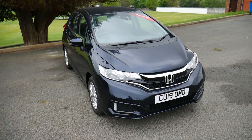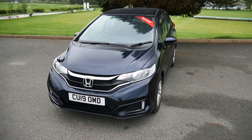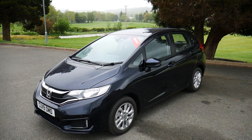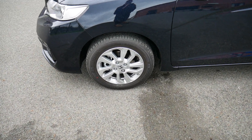Hello and welcome to JTQ's Newtown. Today we're looking at one of our pre-reg Honda Jazz SE's. It's got a 1.3 litre petrol engine accompanied by an automatic CVT gearbox, and 15-inch silver alloy wheels.